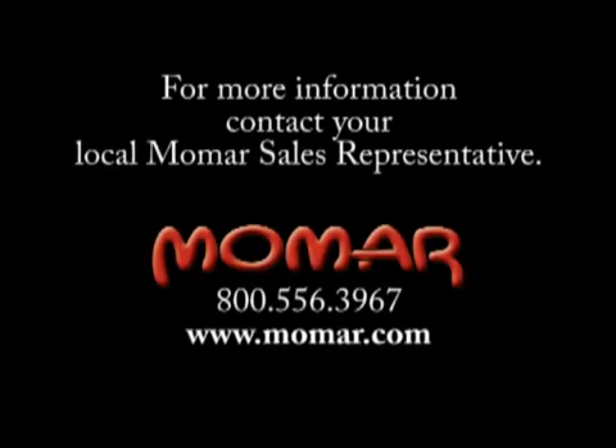What problems can Passage solve for you? For more information about Passage, contact your local Momar sales representative or visit www.momar.com.